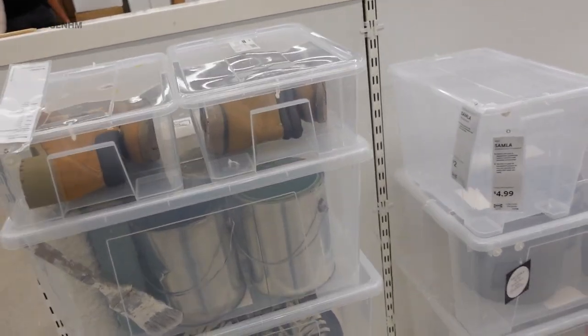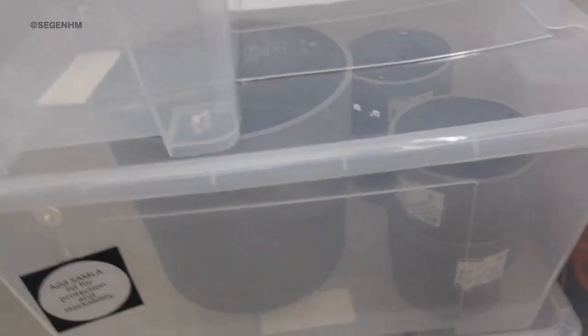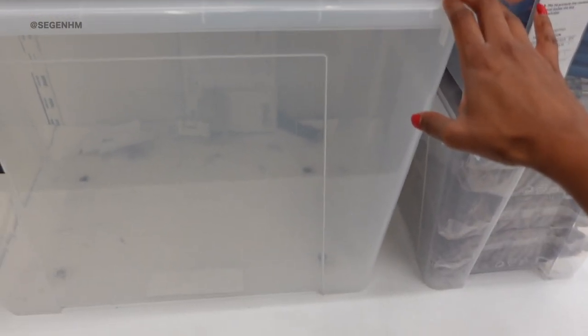Do not sleep on Ikea storage bins. I promise you, don't sleep on them. I have so many of these bins at home for clothes I have in storage. If you go to other stores like Home Depot, they're super expensive and not the best quality — they crack really fast. Surprisingly, the ones here are really really good.